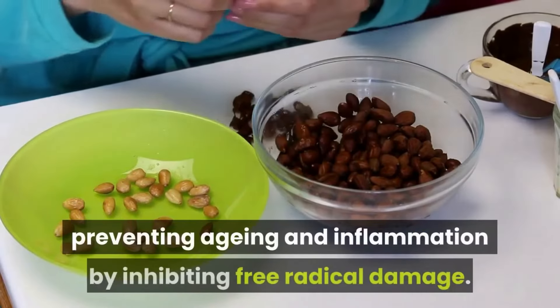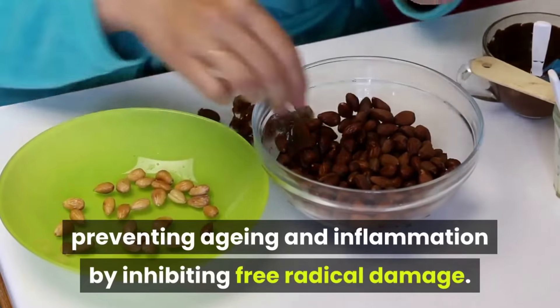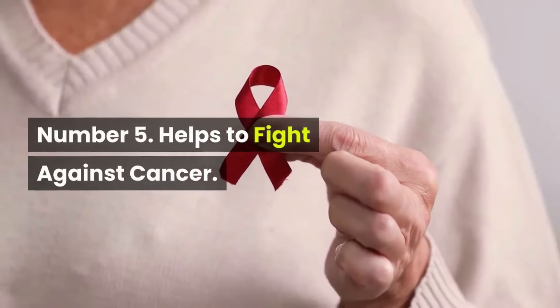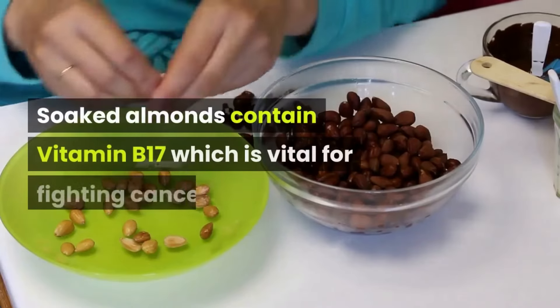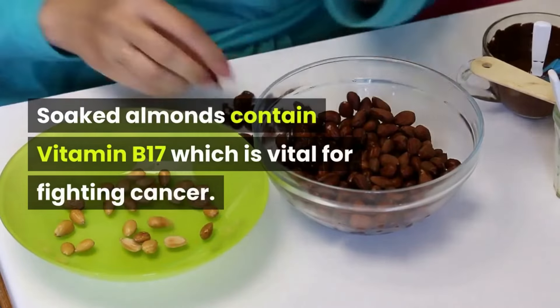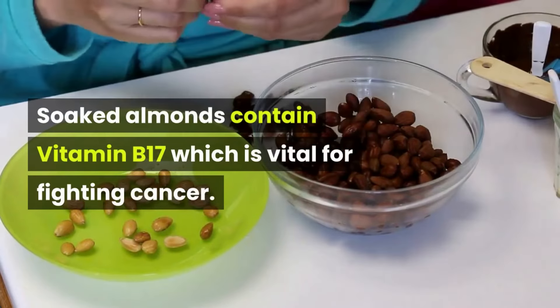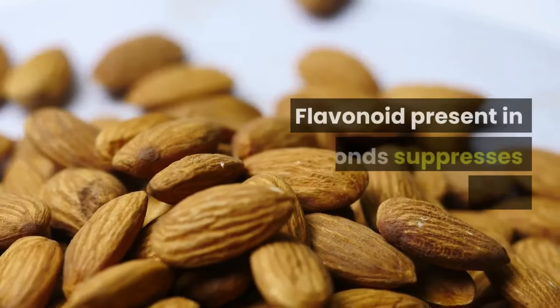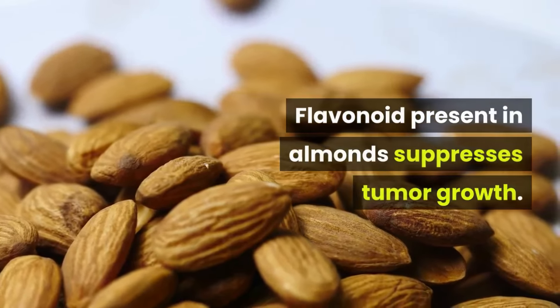Number five: helps to fight against cancer. Soaked almonds contain vitamin B17, which is vital for fighting cancer. Number six: flavonoids. Flavonoids present in almonds suppress tumor growth.